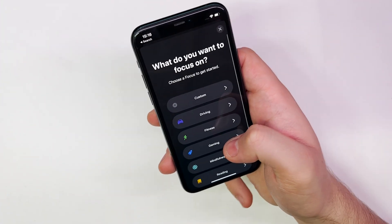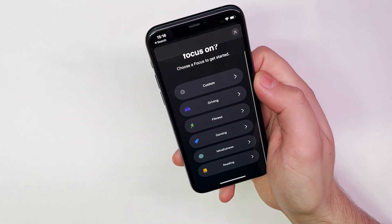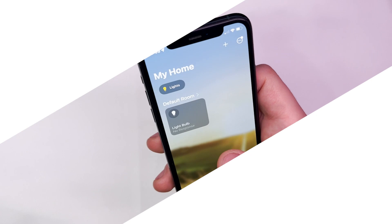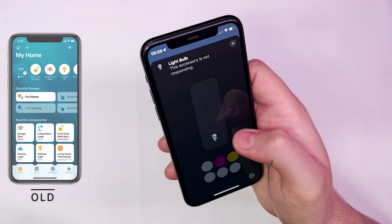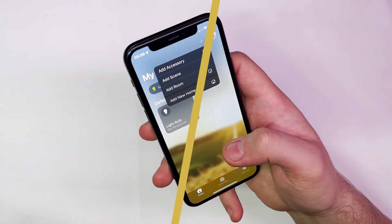The focus filter will now extend to your iPhone lock screen, with the ability to create a custom screen tied to a specific focus mode. There will also be an overhaul of the Home app with a completely new design, and now you will be able to sort your accessories more easily.